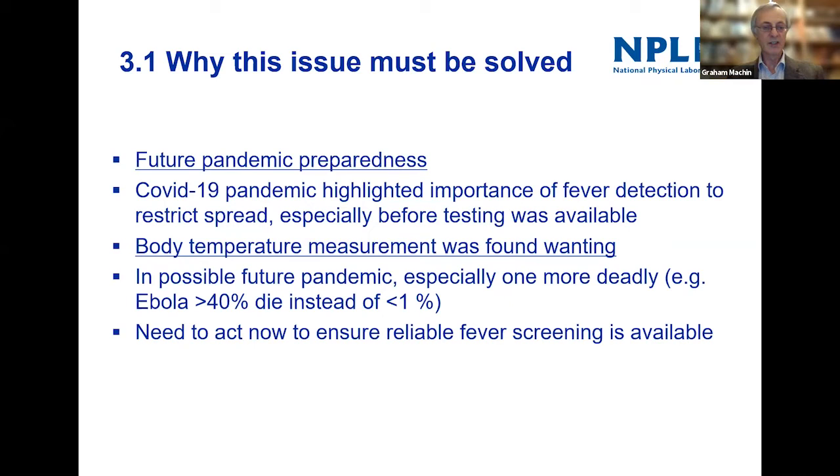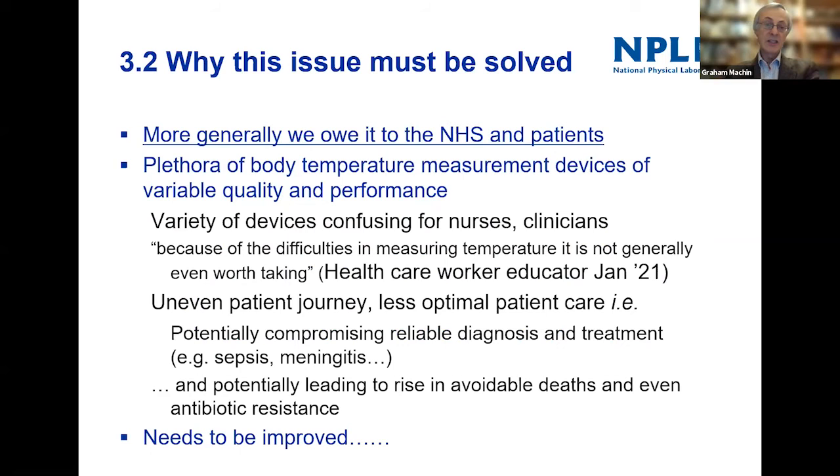What this has shown is that body temperature measurement has been found wanting. If you had a pandemic more serious than COVID — every COVID death is a tragedy, but the death rate seems to be less than one percent — consider a disease like Ebola with a death rate of more than 40 percent. If there was no way of testing and you'd really want reliable temperature measurements to prevent that infection spreading — because if it spread through society and 40 percent of people died, it would effectively be the end of our culture.